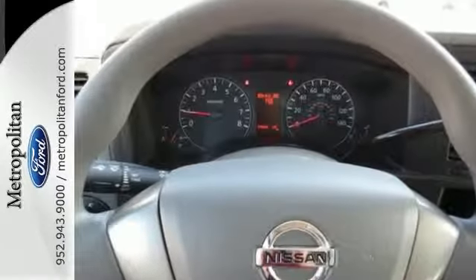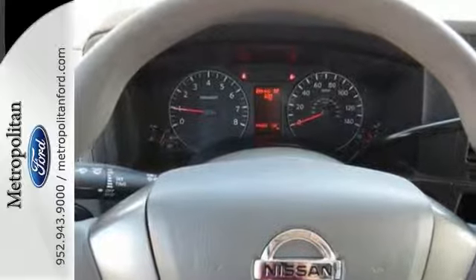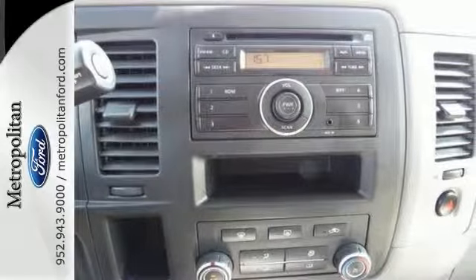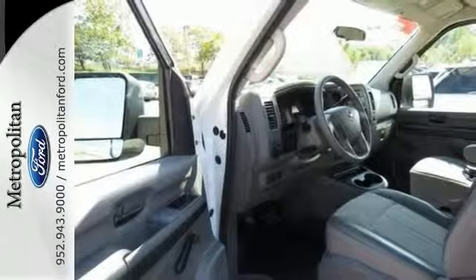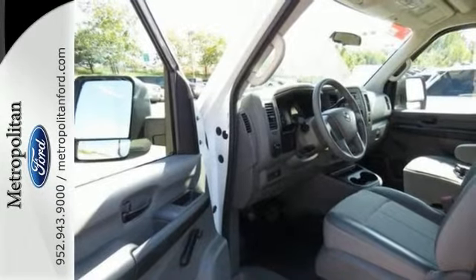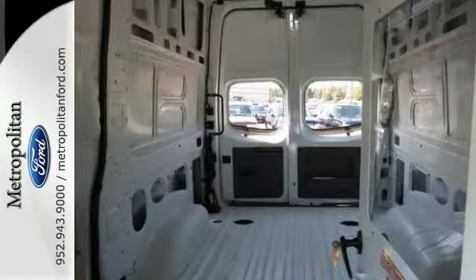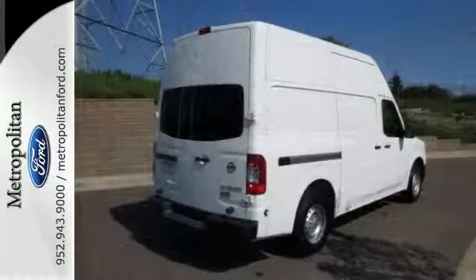Thirty-six integrated reinforced cargo mounting points and six floor mounted D-rings are included to properly secure your cargo. With anti-lock brakes with brake assist and vehicle dynamic control, you'll be safe and secure no matter where the job takes you. If you are looking for a van as strong as your work ethic, come test drive this Nissan today.